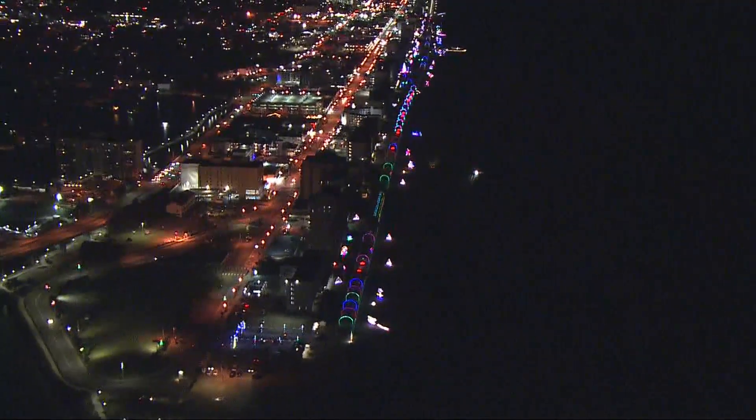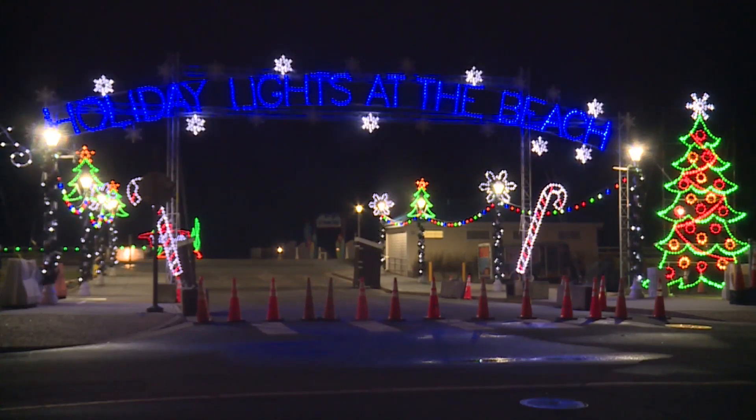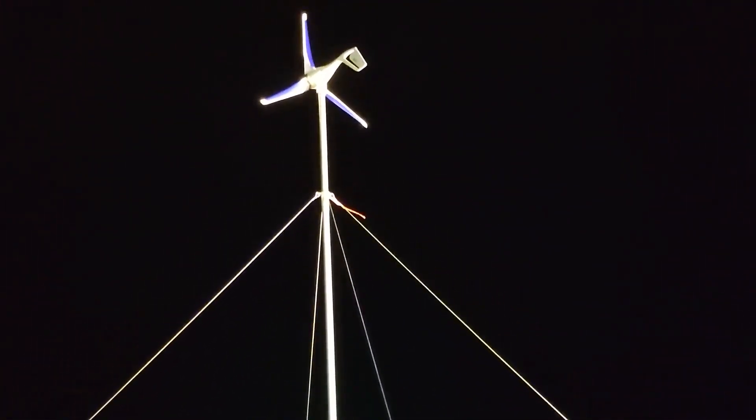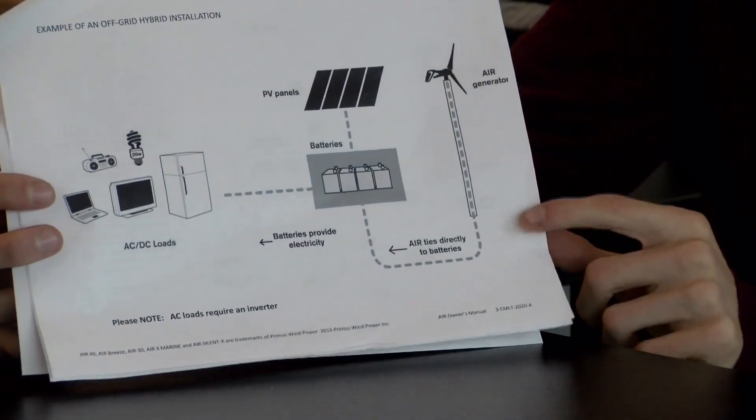It was one of the most amazing experiences that I've had. If you're driving down the Virginia Beach holiday lights at the boardwalk display, you might notice one that's different from the others on 17th Street. That's because it's powered by wind, and you might be surprised to learn who built it.